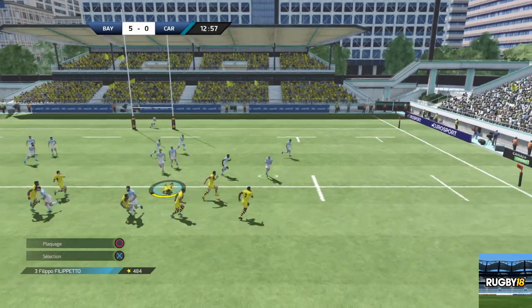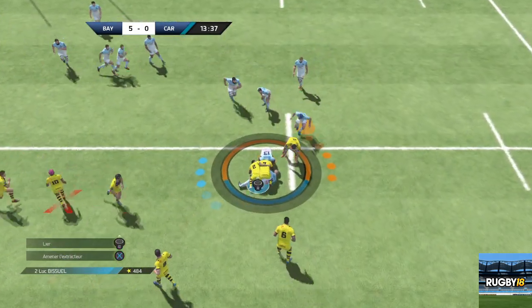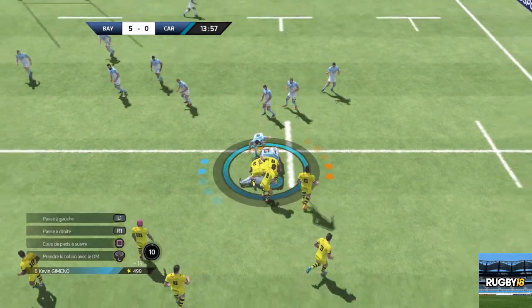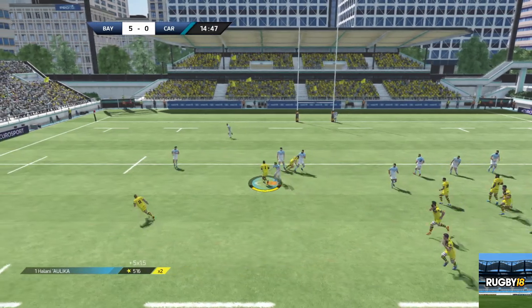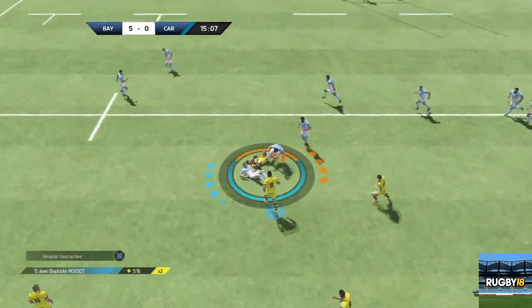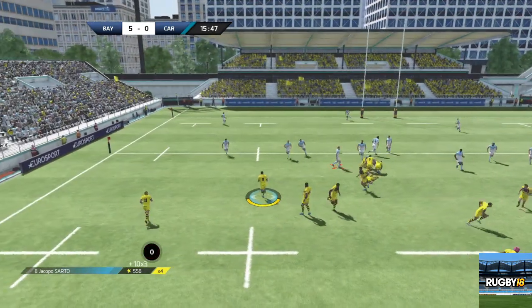Tentative de plaquage. C'est un ruck. Bien plaqué par Hoursaké. Chauveau prend son temps pour cette libération. Passe. Bird. La passe. Ruck pour Carcassonne. Ballon dispo, sortie du ballon. Il la joue à la main vers la gauche.